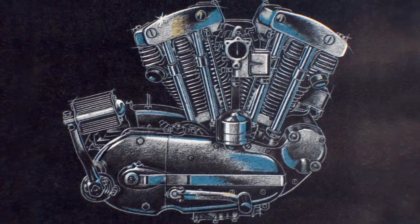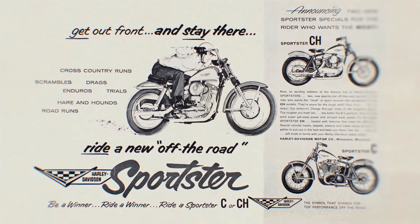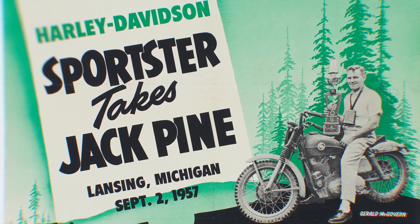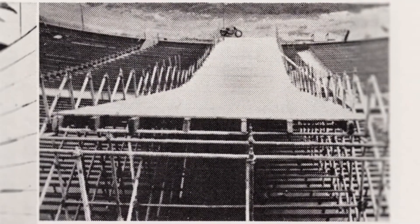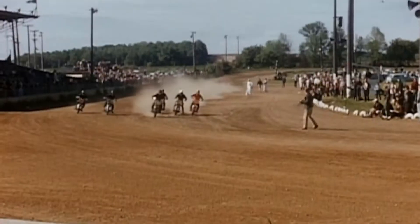That one model has such staying power, and that's what's made it so special — staying with the times and getting ahead of the times. For 1957, it starts with one model, and the biggest change is overhead valves, which would provide a lot more power — what riders and dealers were asking for. The name Sportster is really synonymous with the general use of that bike: small, nimble, and powerful. In the first year, Gerald McGovern campaigned on a new 1957 Sportster and won the Jack Pine Endurance Run, one of the most brutal motorcycling events.